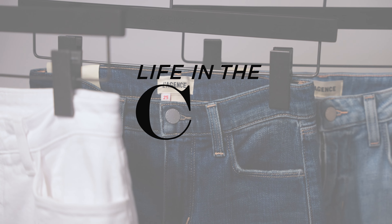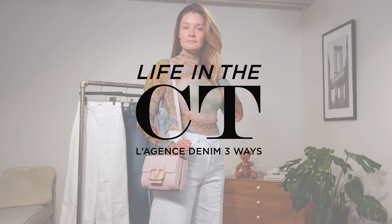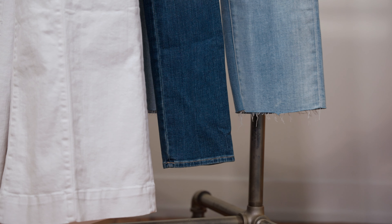Did you know that on any given day, 50% of the earth's population is wearing denim? Hello, I'm CT and welcome back to Life in the CT. Today's episode is inspired by our upcoming ladies night event featuring L'Agence, and I wanted to show you three of my favorite fits of denim from L'Agence.